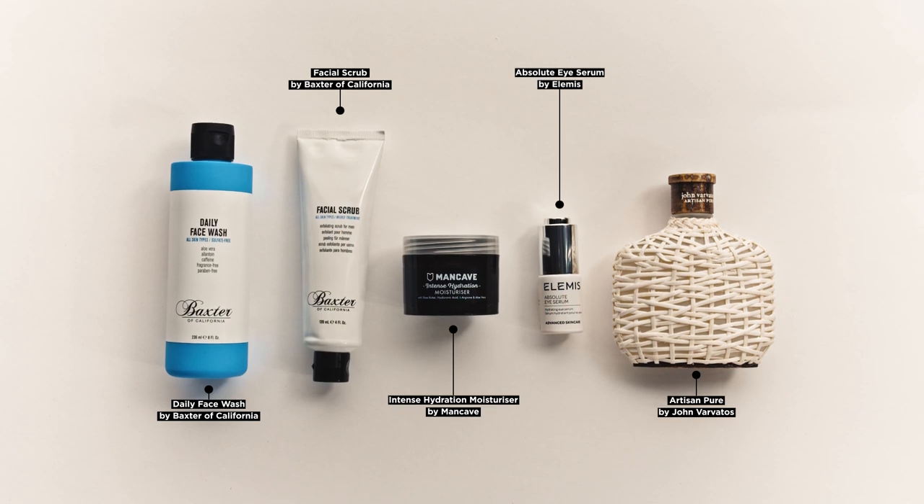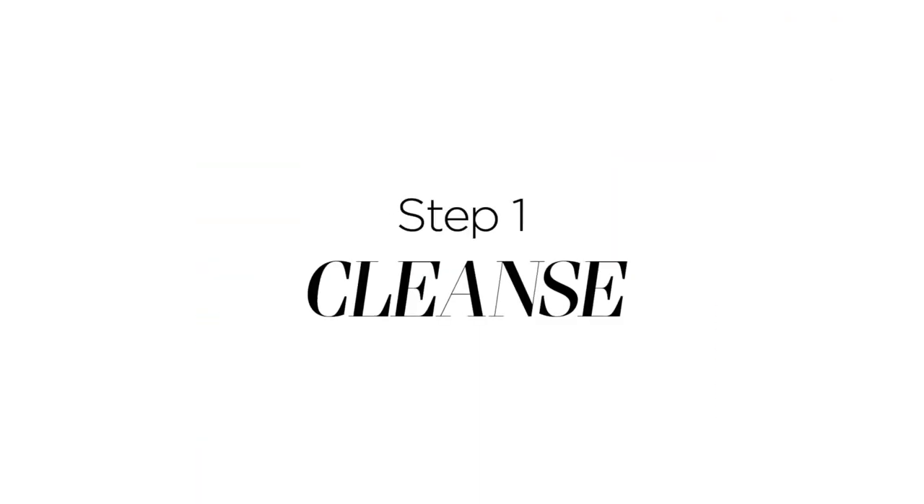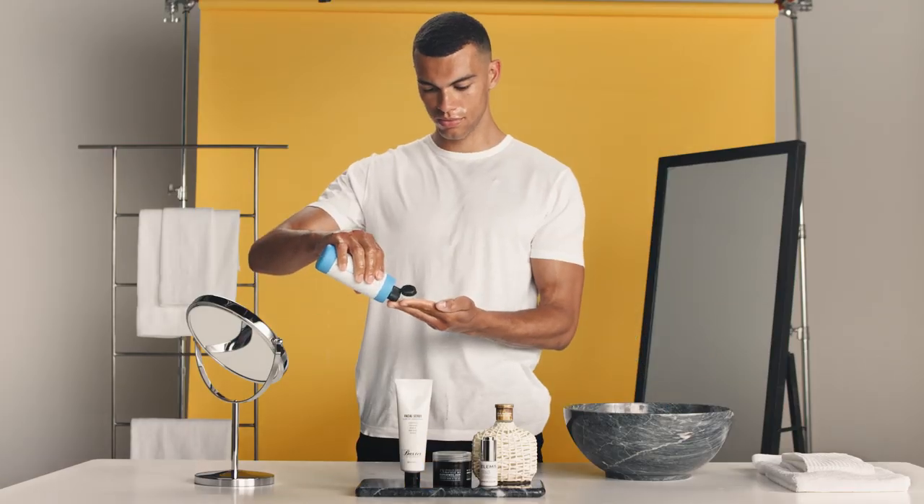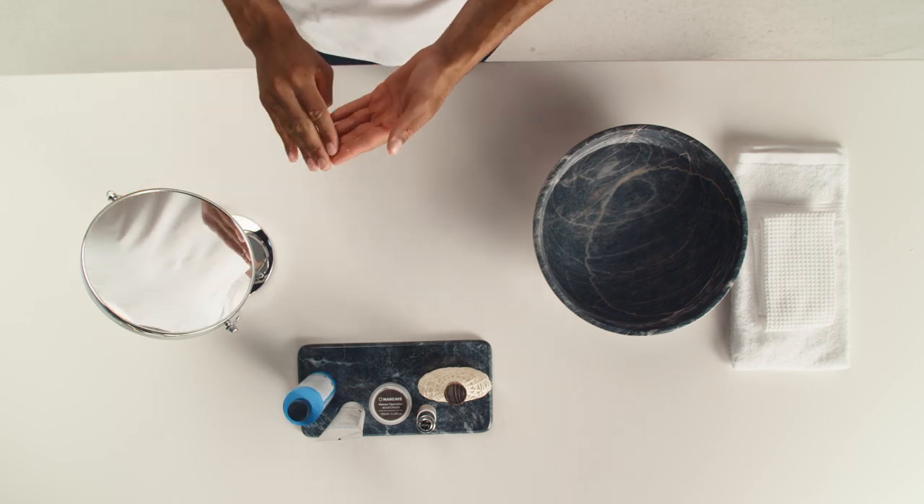Begin by cleansing your face with Baxter of California's Daily Face Wash. Splash your face with warm water, rub a penny-sized amount of the cleanser between your fingertips and massage in circular motions.